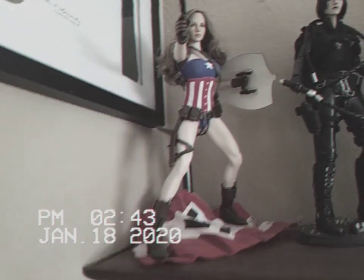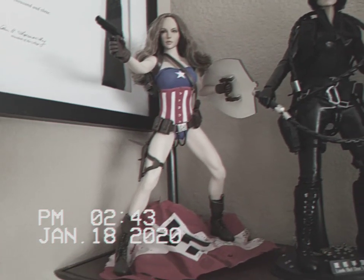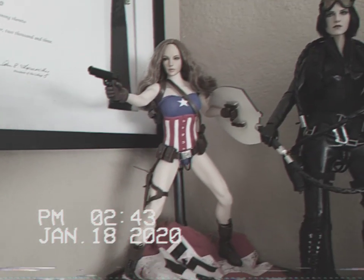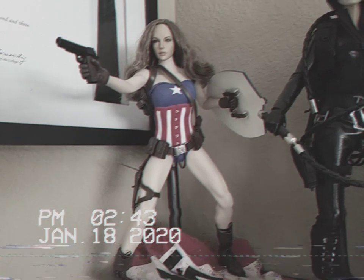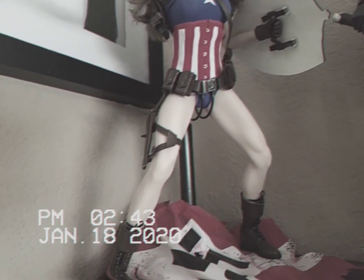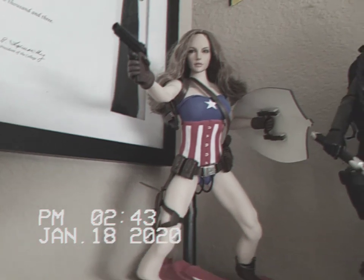Then up here we have Miss Captain America — Stephanie Rogers, as I call her. A little Nazi flag that I found. Awesome. She is sweet. I forget who makes her; I want to say Super Duck, but I'm not 100% sure. She's awesome. And then I believe I got the belt — I think it's a Captain America belt that I purchased separately. But yeah, she's awesome.